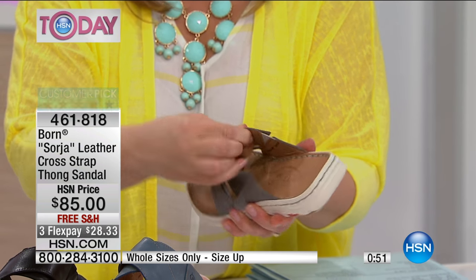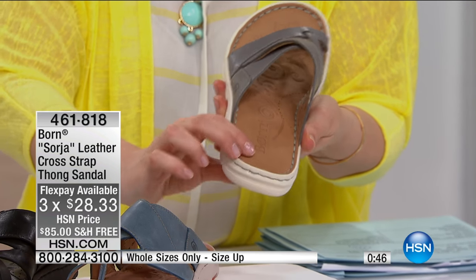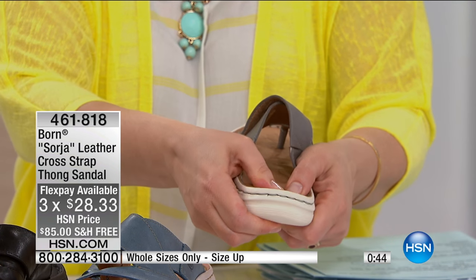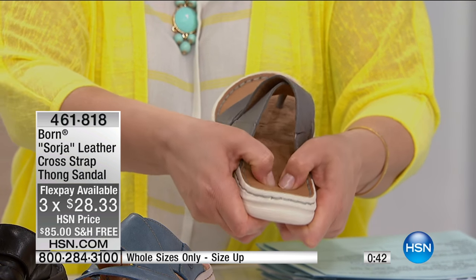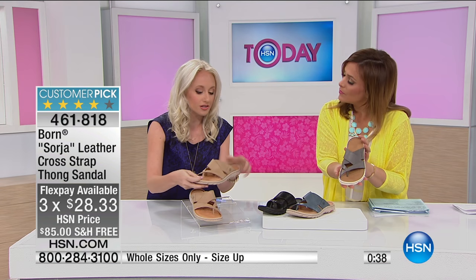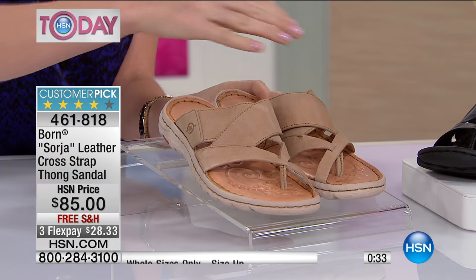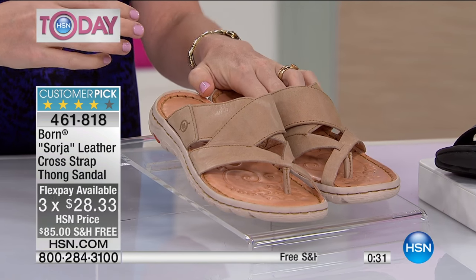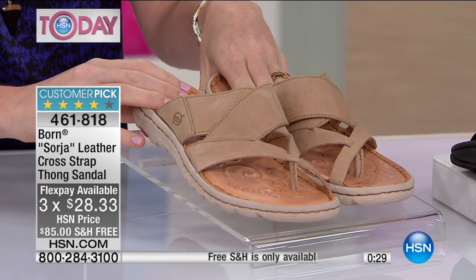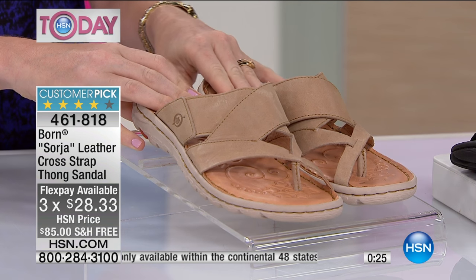Everything touching your skin is soft, beautiful leather — even down to the lining. Everything we put into these shoes is the highest quality we can get our hands on. With the Sorgia you can really see that stitch, and you can see the arch support in it as well, which is always a very important feature. It's like a little pillow supporting each and every step you take.